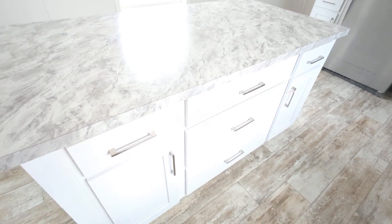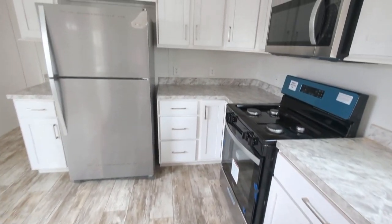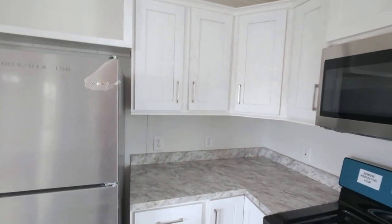All doors and drawers are soft-close throughout the home.